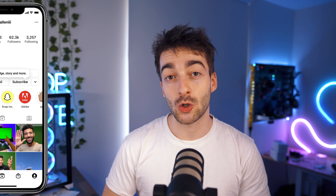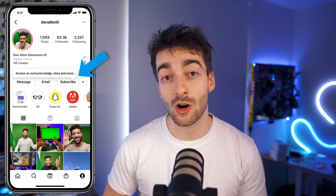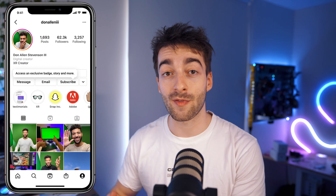Instagram is releasing this feature called subscriptions, and creators are going to be able to add a button to their Instagram profile which will allow their followers to buy a subscription on a monthly basis — meaning you're going to be able to get paid every single month by your followers if they opt in to the subscription method.